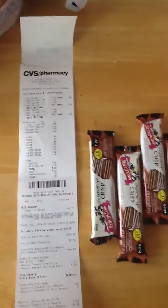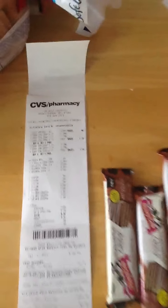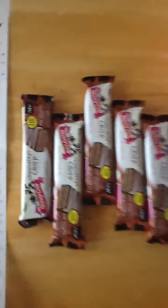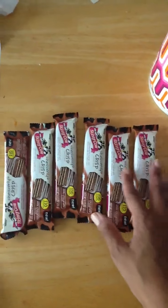Here's my second haul for this week for CVS. They're minor holes because there's nothing big at CVS this week, so I did the Skinny Cow deal again — paid a dollar something for all six.